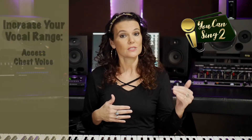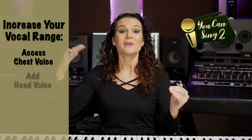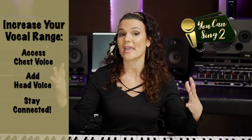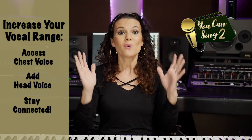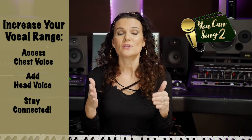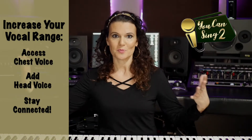Let's get started. In order to grow your range, you want to learn how to access your chest voice and make sure that you have a good connection for your low notes, and to add in head voice as you sing higher while staying connected to chest voice and balancing the amount of air that you place on a note — we're going to call that air blow. We want the sound to feel easy, and we don't want it to feel breathy or strained.